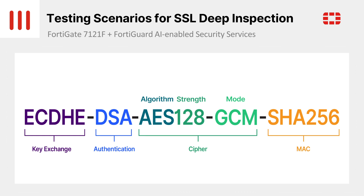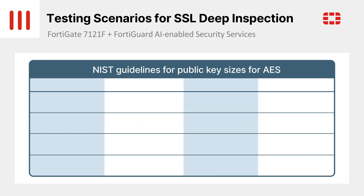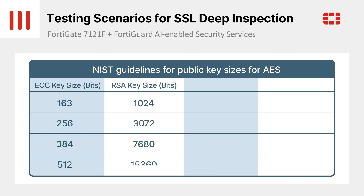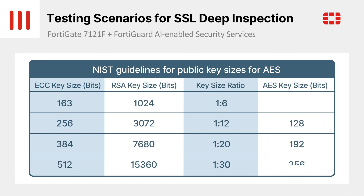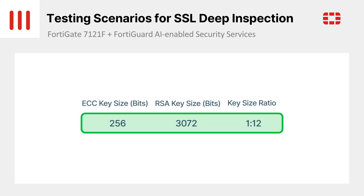Since most people might be more familiar with RSA keys, here are some comparisons between RSA and ECDSA. ECDSA keys and signatures are shorter than RSA for the same security level. For example, a 256-bit ECDSA signature has the same security strength as a 3072-bit RSA signature. And this is the 256-bit ECDSA signature which we'll be using for the upcoming tests.